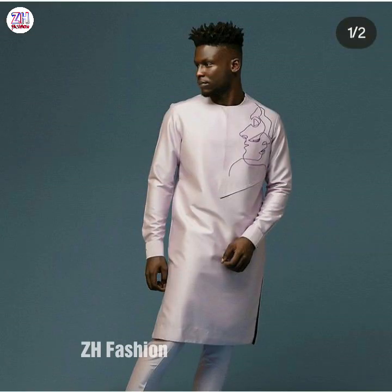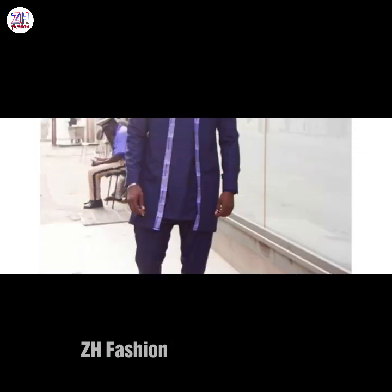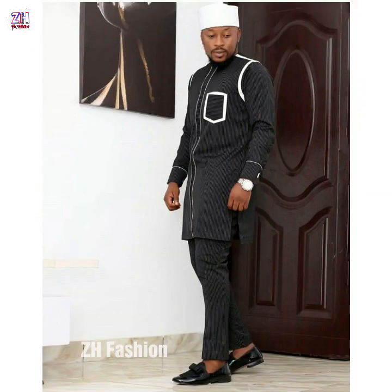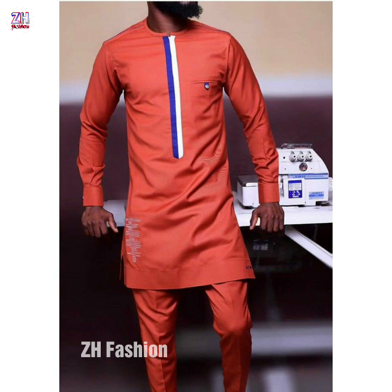Tell me what you think of this design so I can do better. If you want to see anything else on this channel, let me know and I will fulfill your request. There are nearly 1900 plus videos on my channel ZH Fashion, so please visit. These outfits are trending nowadays, so subscribe and press the bell icon for daily updates.